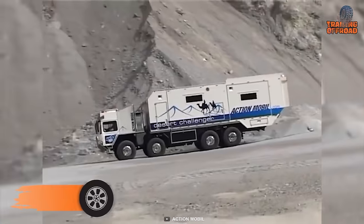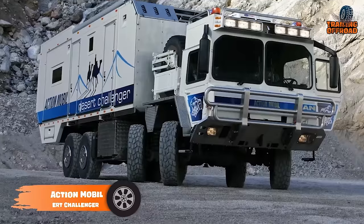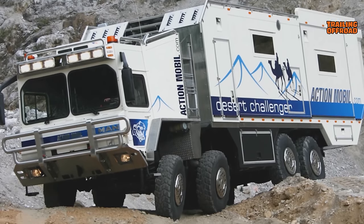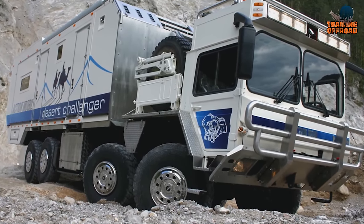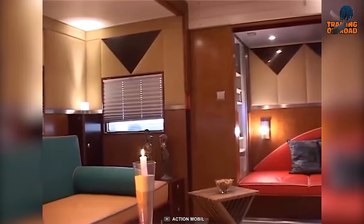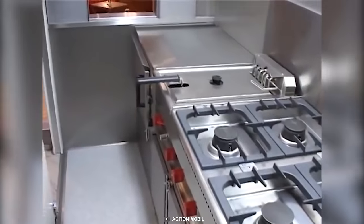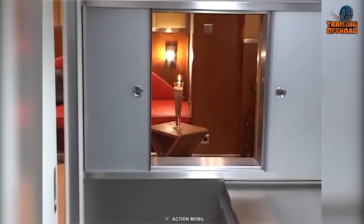The Desert Challenger may be an old performer from Action Mobile, but is indeed a reliable one. Built on a ManCat A1 8x8 chassis, this tremendously powerful vehicle can generate up to 600 horsepower, and thanks to its 660-gallon fuel capacity, this behemoth can extend anyone's adventure to the horizon. Going inside, the Desert Challenger features a surprisingly sophisticated interior with all the essential amenities — proper gas, water, and electricity supply are present for a great experience with some old-school vibe.